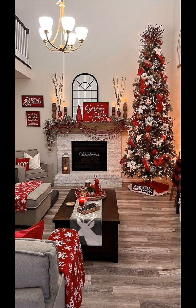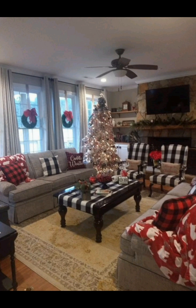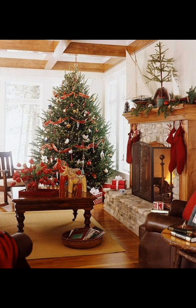Repurpose vintage tea light holders, lanterns or mason jars by filling them with delicate fairy lights or candles. Hang these around the room or place them on shelves to create a soft, nostalgic glow.